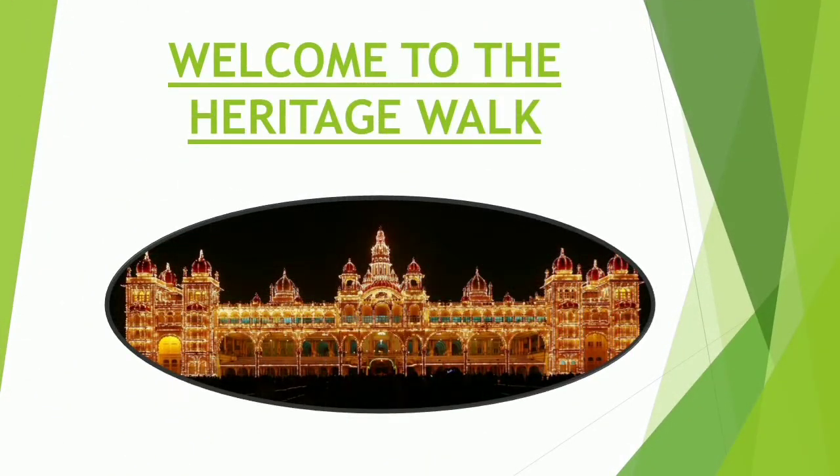Good morning and welcome to Heritage Walk. Today I shall share with you a travel-out to the Mysore Palace.